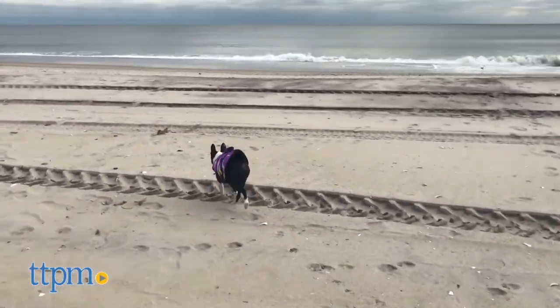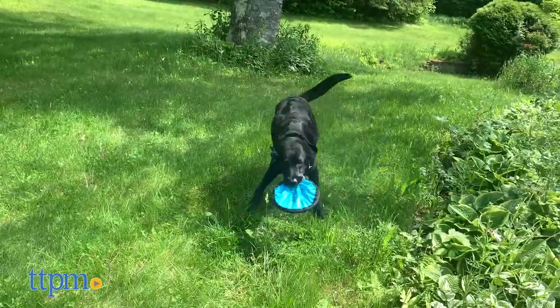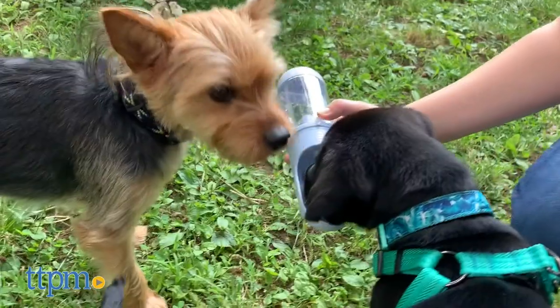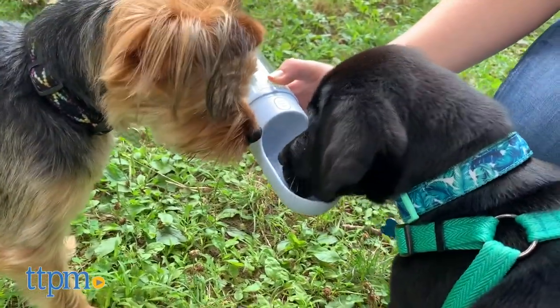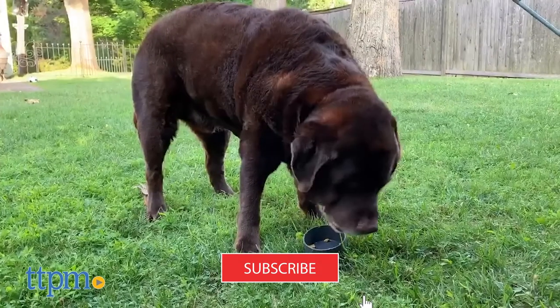Make sure you and your pup are prepared for your next trip to the beach. Here's a roundup of some of TTPM's favorite products for fun in the sun and sand with your dog. For more pet toy and gear videos each week, don't forget to hit that subscribe button.